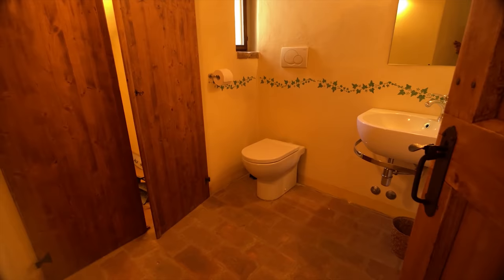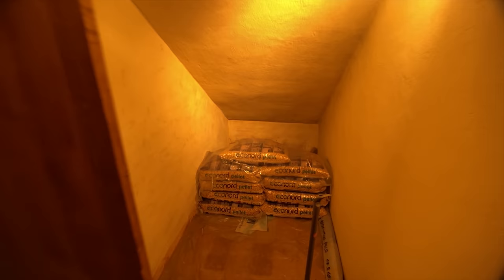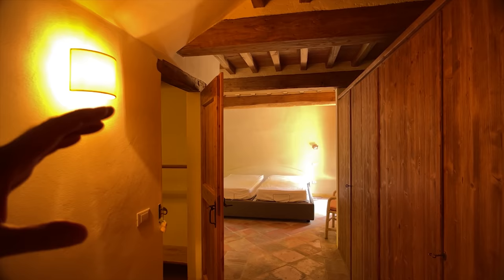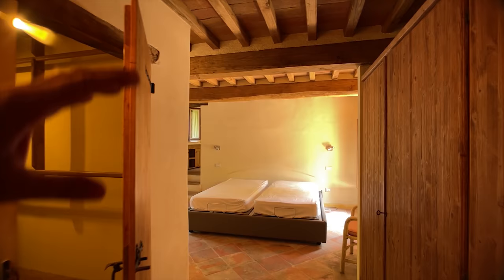Moving on to the ground floor — it's a little bit orange in here but not to worry. There's a ground floor cloakroom and under the stairs you can see the pellets — they come in those bags and look like rabbit food. It's reconstituted wood from sawmills and it's really economical. Every home should have one.